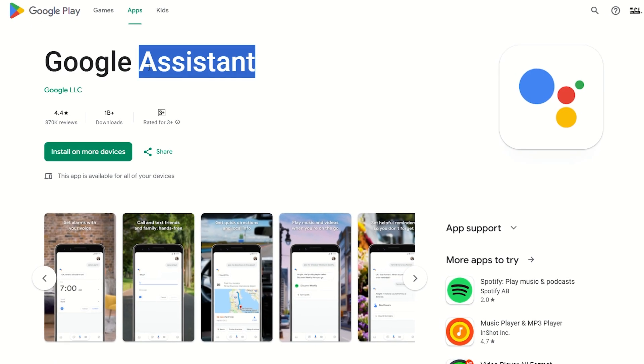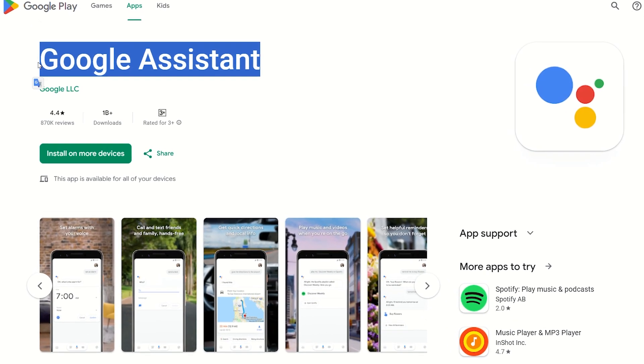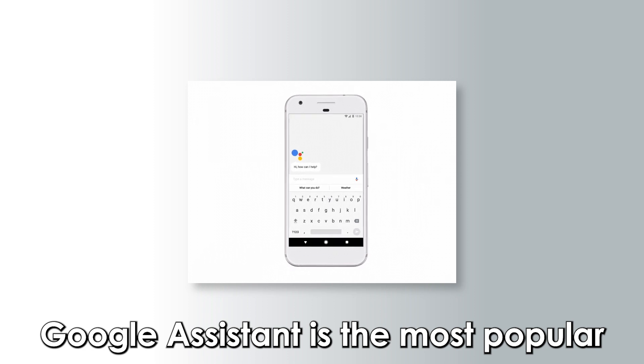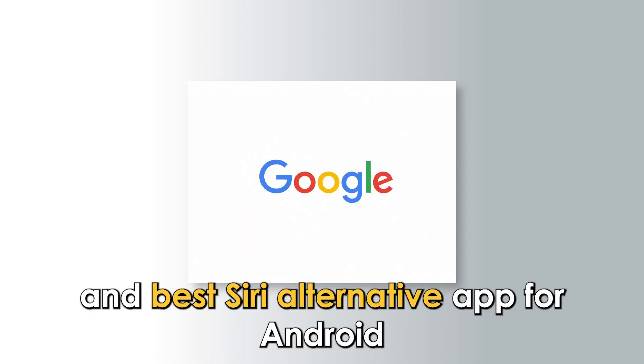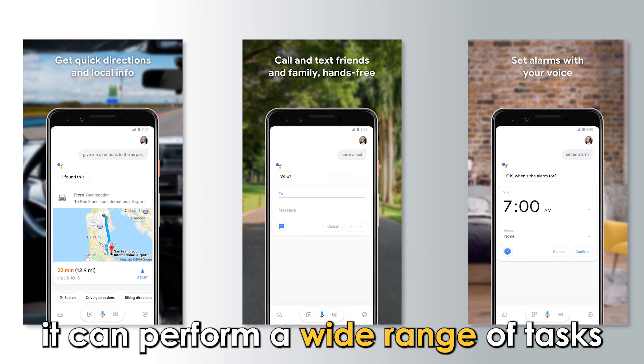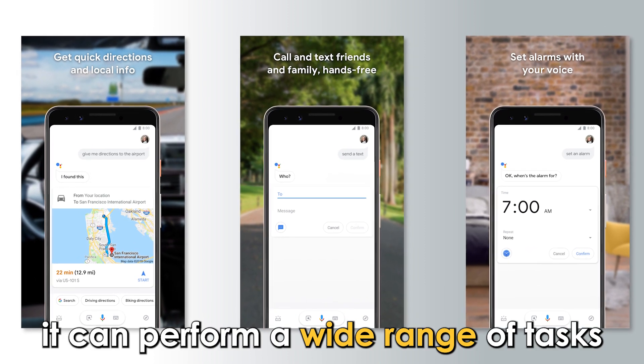Let's get started with Google Assistant, best overall. With over a billion downloads on the Google Play Store, Google Assistant is the most popular and best Siri alternative app for Android. By simply giving it voice or text commands, it can perform a wide range of tasks.